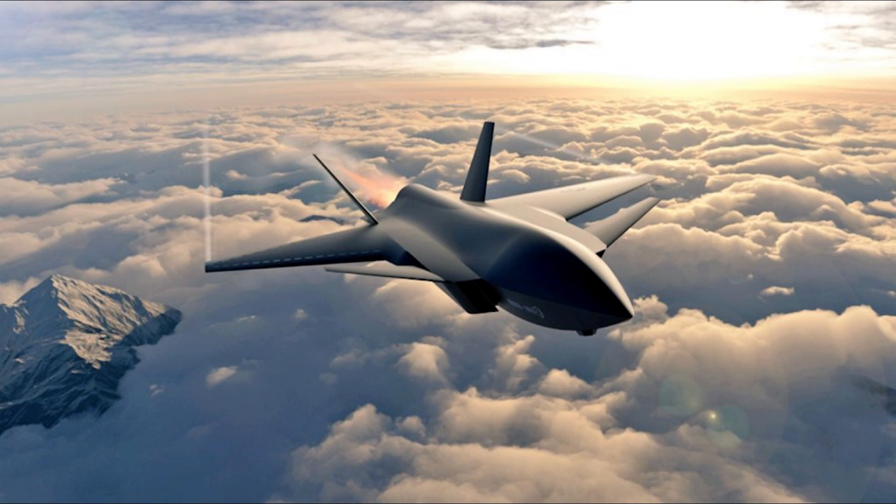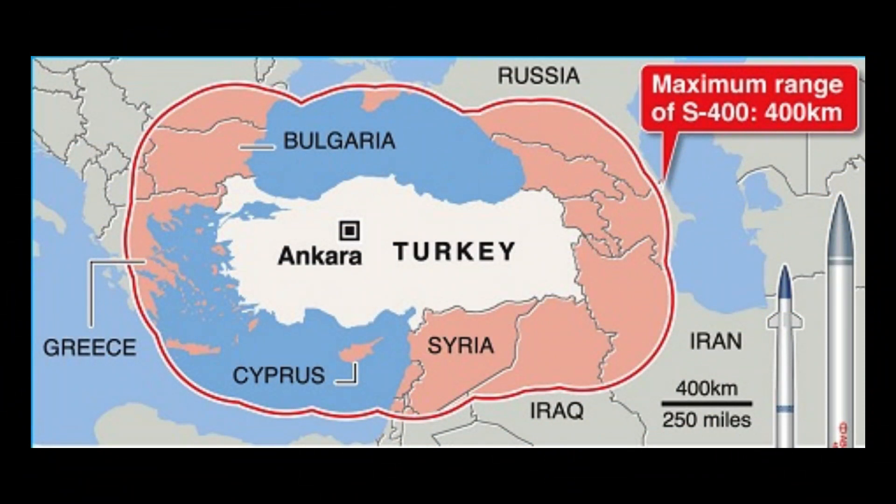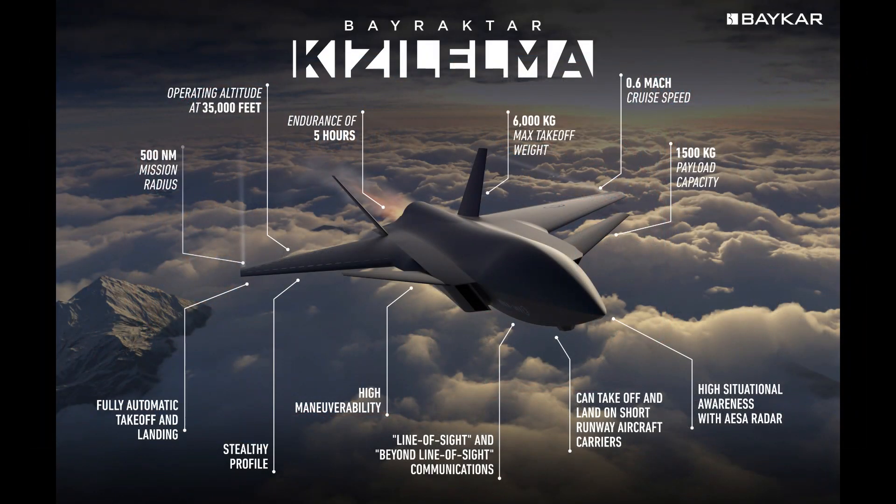Performance: Maximum speed 1,100 km/h (680 mph, 590 knots, Mach 0.9). Cruise speed 735 km/h (457 mph, 400 knots, Mach 0.6). Combat range 930 km (580 miles, 500 nmi) on internal fuel. Endurance 5–6 hours. Service ceiling 14,000 m (45,000 ft). Operational altitude 11,000 m (35,000 ft).